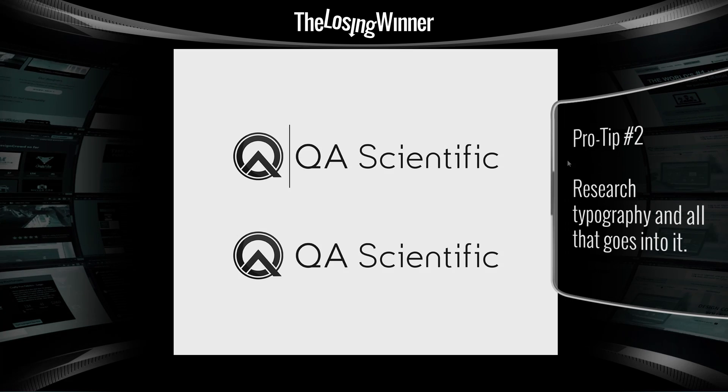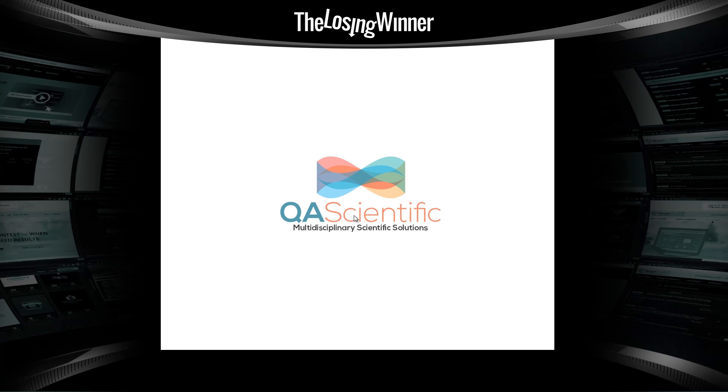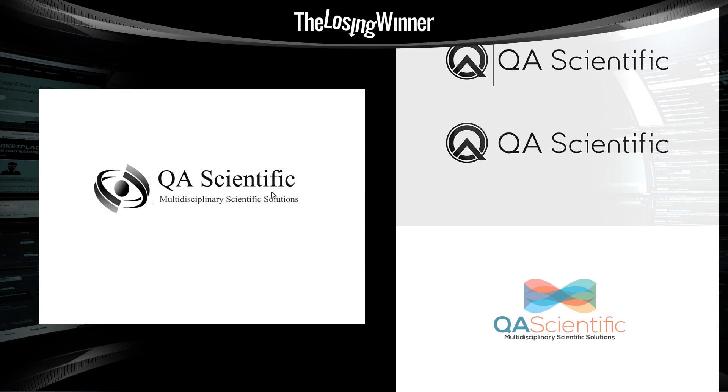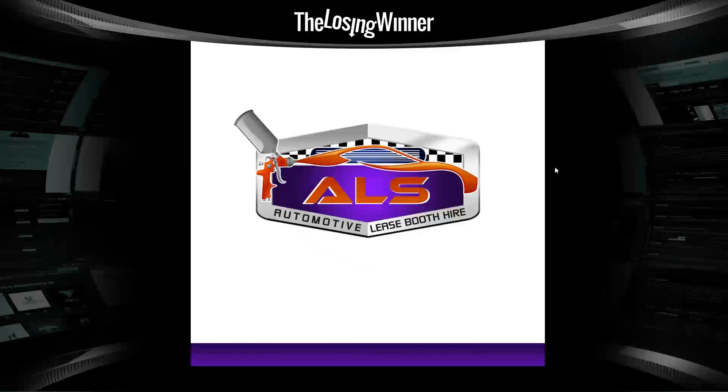Let's look at some of the other losers. This one — yep, loser. This one — even though there are some issues in terms of clutter, they're both superior to the winning design. So you guys just wasted your time completely.